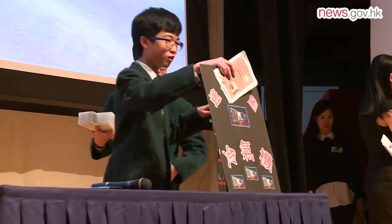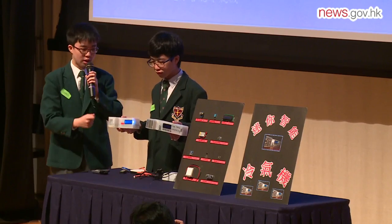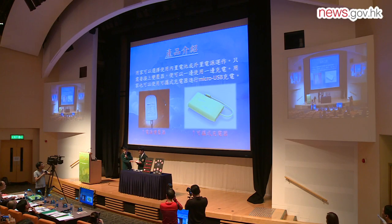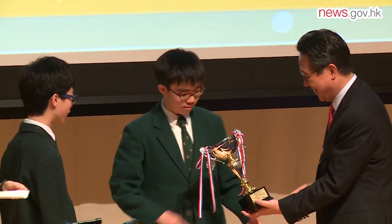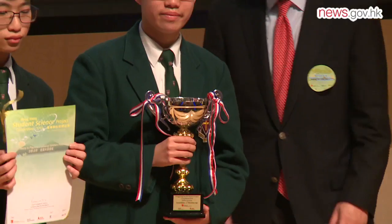Matthew and his classmates entered their portable air conditioner into this year's Hong Kong Student Science Project Competition held in March, and were awarded the first runner-up prize in the Senior Division Invention Projects category. Matthew said he felt a great sense of achievement as he was accepting the award, which spurred him on to further explore his interest in scientific research and innovation.